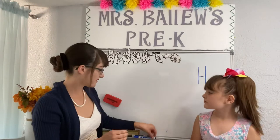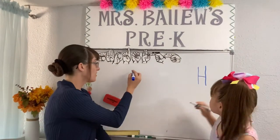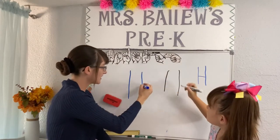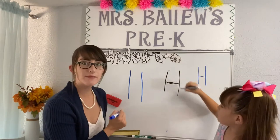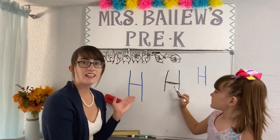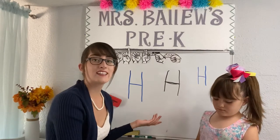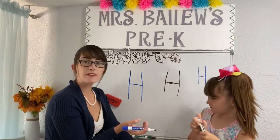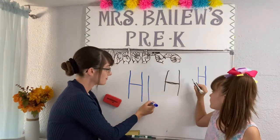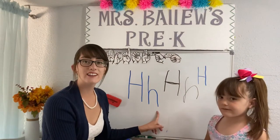Now let's write the letter H. One line down, another line down, and then we are going to connect in the middle. Connect. H. This is a capital H. And like all the other letters, there's a lowercase H. To do a baby H, a lowercase H, you go straight line down, back up with a bump. Little H.